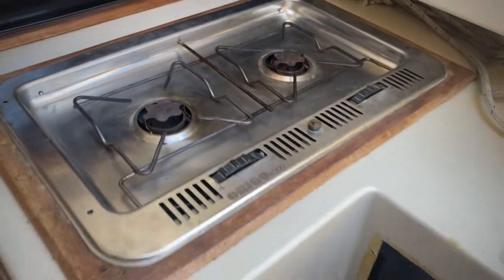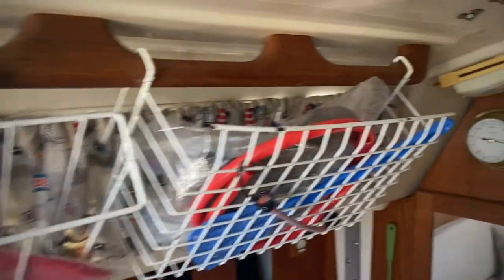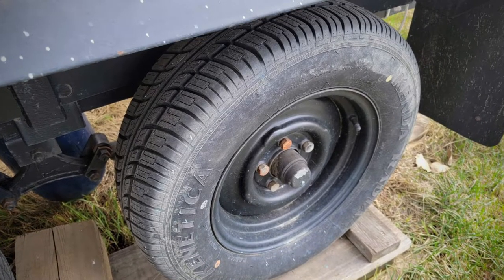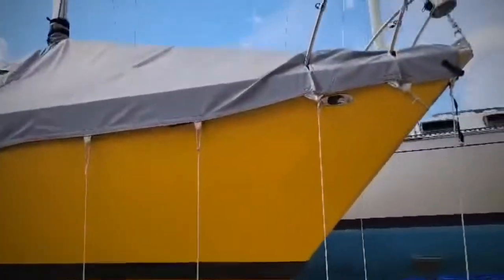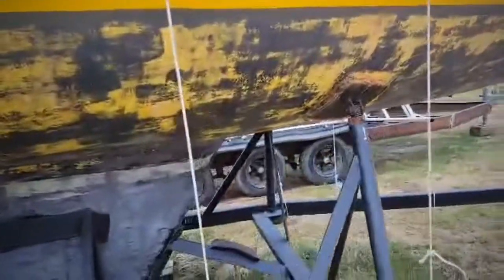Sitting on the trailer with the newer cover on it. I'll shoot this video so you can see the bottom of the boat.